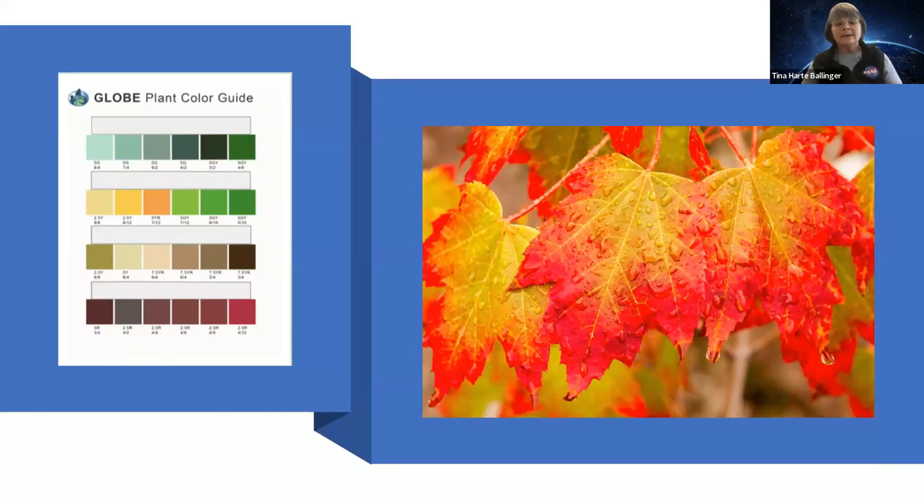The GLOBE program has a plant color guide that you can use throughout the different seasons as the leaves go through green up in the spring and green down in the fall. You can use the color chart to look at the different colors they see, and if you want to take it further, talk about different types of trees and whether different types have different colors. You can also do an experiment where you actually take the leaf and investigate it. The plant color guide can be used all year long to help with your investigations.